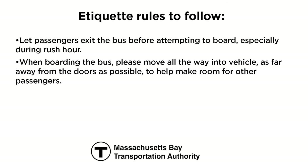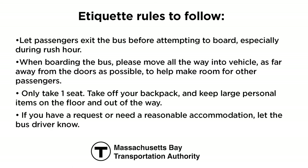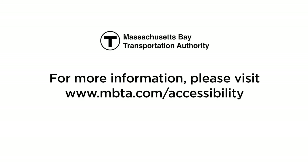When boarding the bus, please move all the way into the vehicle, as far away from the doors as possible, to help make room for other passengers. Only take one seat. Take off your backpack and keep large personal items on the floor and out of the way. If you have a request or need a reasonable accommodation, let the bus driver know. For more information, please visit www.mbta.com/accessibility.